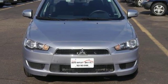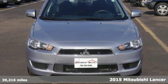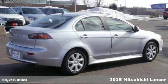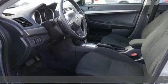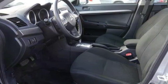We feature 100% inspected vehicles like this 2015 Mitsubishi Lancer. It's a stylish compact sedan that turns an ordinary drive into something extraordinary. It's fuel efficient and comes well equipped.